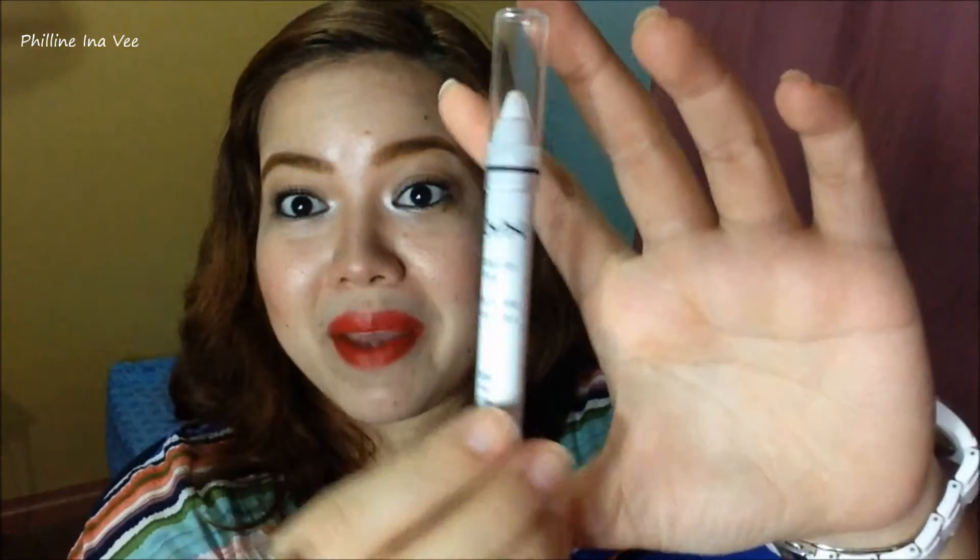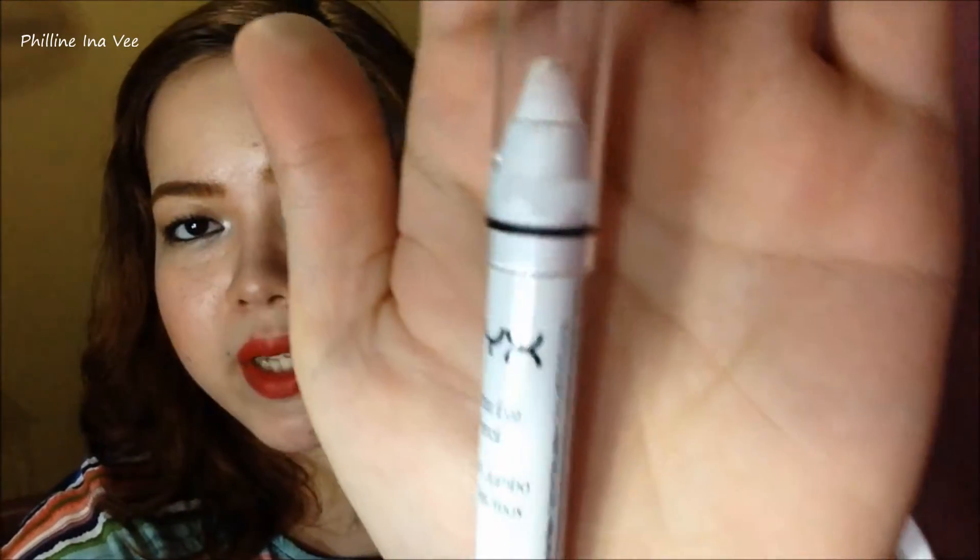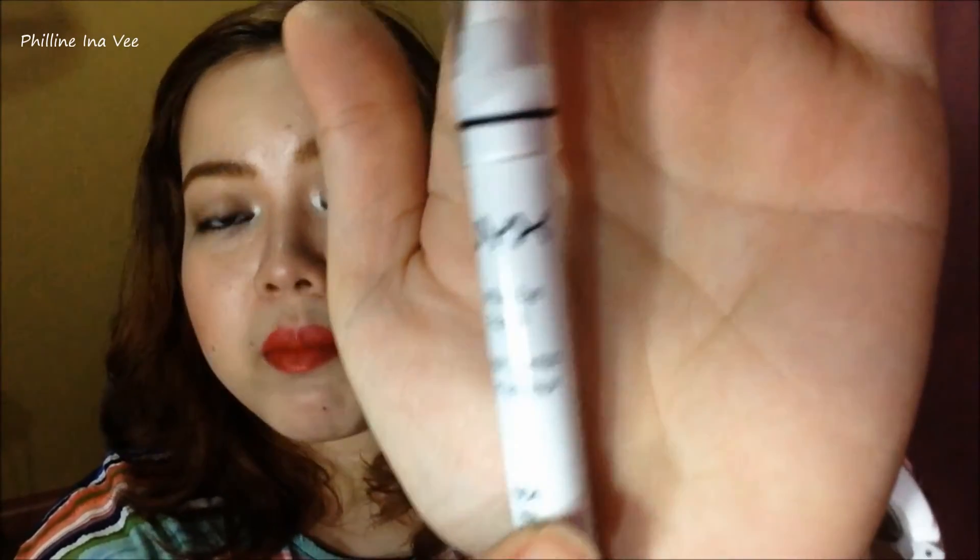Next, from Chetalyn's Cosmetics as well, I bought this NYX Jumbo Eye Pencil in the shade Milk. You all have probably already seen this from a number of beauty gurus here on YouTube. They use this for their eyeshadow base or whatever. I like using it for the waterline. I think this was only for 250 pesos.